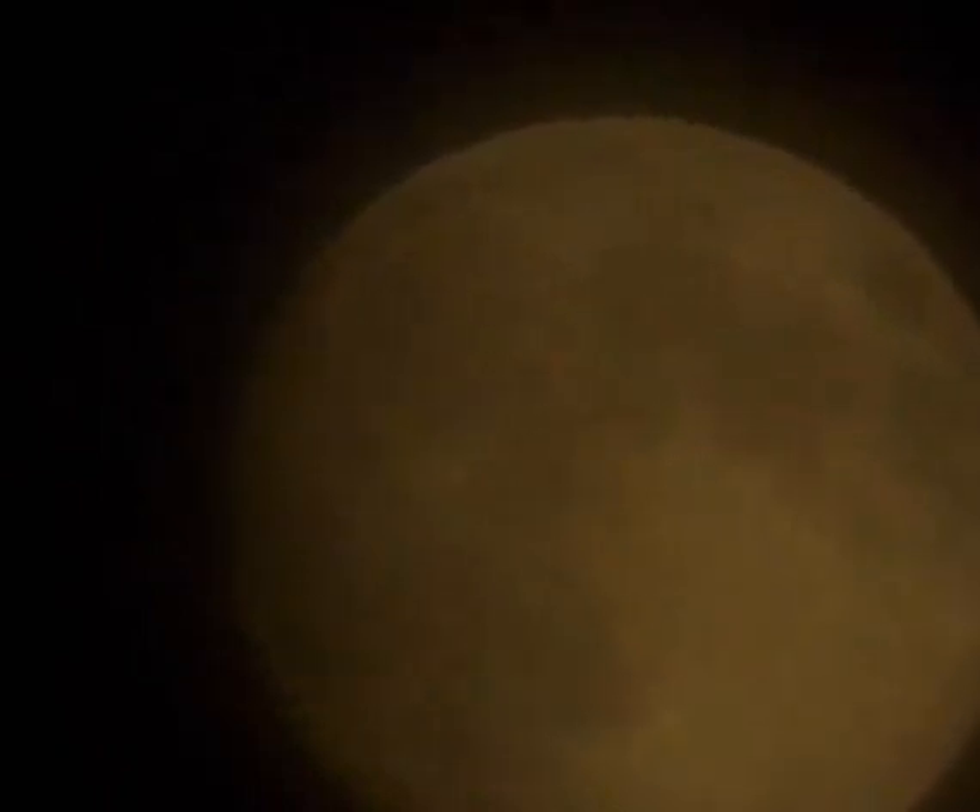Full moons that occur in May are sometimes known as Flower Moons. The moon will also appear blood red as it aligns with the Sun and Earth and passes fully into Earth's shadow, or umbra.